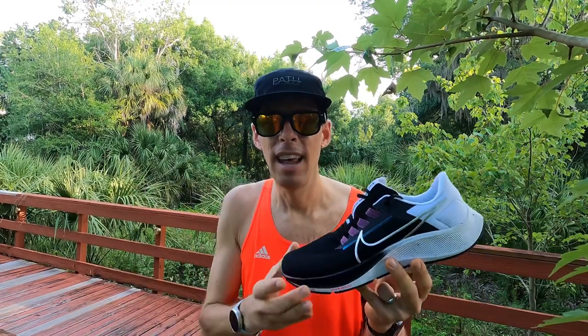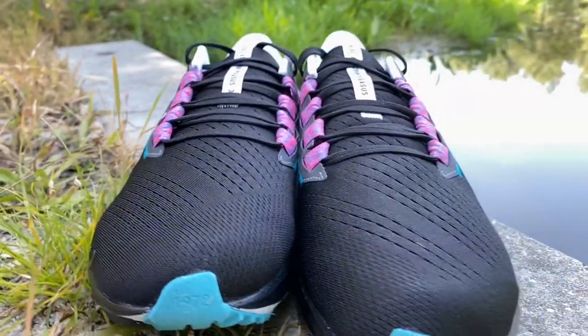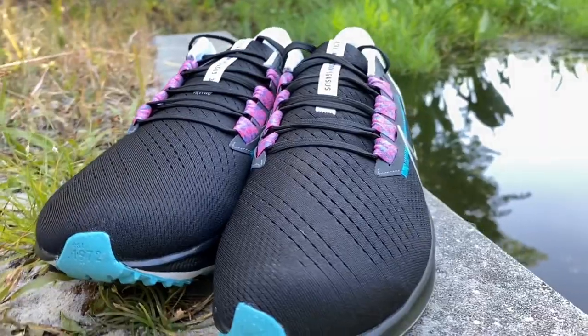I put the shoes on the scale before the run, and I'm going to weigh them again after to see how much weight they gained. There's a lot of cushion in this shoe — a lot of cushion to soak up sweat. Whether that's a bad thing depends on where you live. Let's start at the top and work our way down, because the main difference between the 38 and the 37 is the upper.